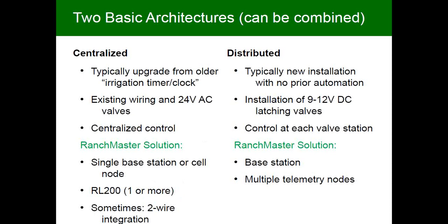The other architecture is distributed, typically when doing a complete greenfield installation where there's no prior automation. You typically just have manifolds distributed throughout your fields with manual valves, and you're not interested in trenching a wire back to a central point — that's prohibitively expensive. In that case, you drop one of our wireless nodes at each location where you have a manifold, equip the manifold with 9 or 12 volt DC latching valves, and the whole thing is wirelessly connected to a base station. It's more expensive than centralized because you have a radio node at each manifold, but much less expensive than trenching a whole new wiring system.